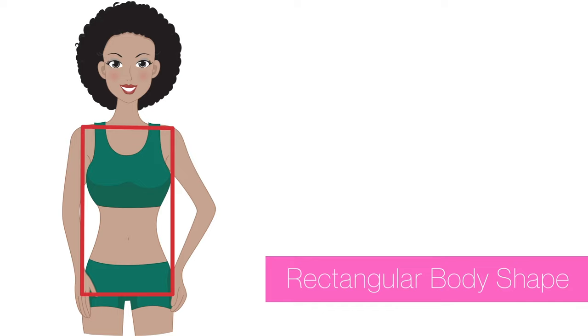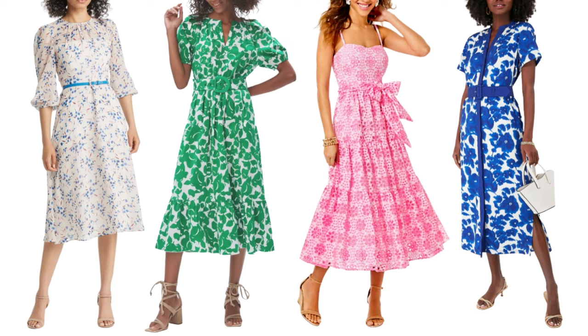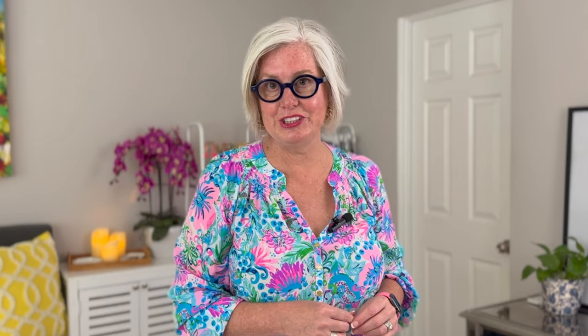For rectangular body shapes — balanced shoulders, bust, and hips with little waist definition — the goal is to create the illusion of curves and add visual interest. The best dresses are fit and flare dresses, which cinch at the waist and flare at the hip; belted dresses, where adding a belt defines your waist; and peplum dresses, which add volume to the hip creating a more balanced silhouette.